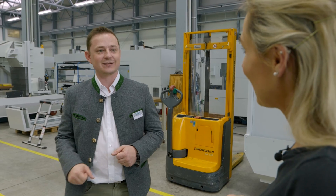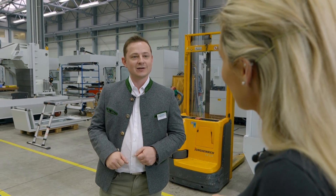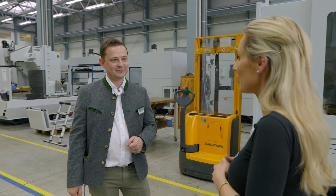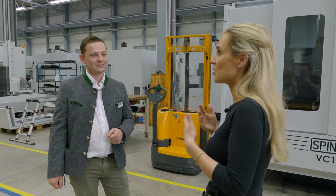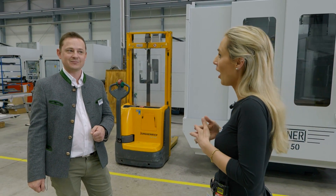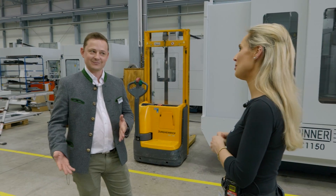The employee expresses pride in working for Spinner — it's the technology and the precision that they love. The host thanks Spinner for the tour, noting it's a real privilege to see machines built from scratch and to witness the development process.